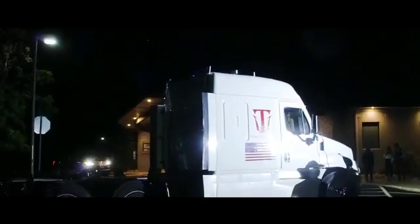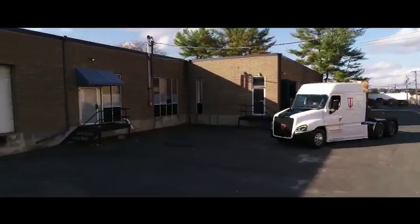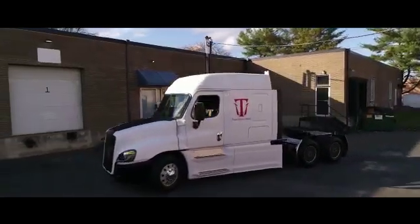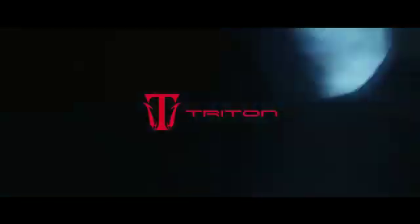Everybody else is doing it three years, four years, five years, and billions of dollars. We did this all with our own funds and we did it in 35 days. And as you can see behind me, we have a fully functional truck here.